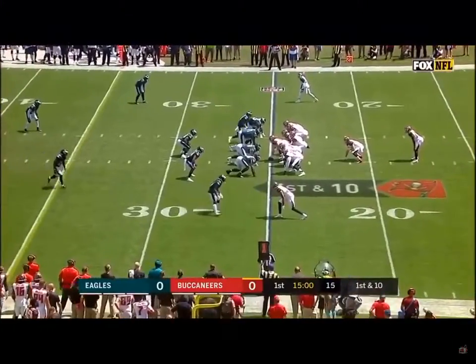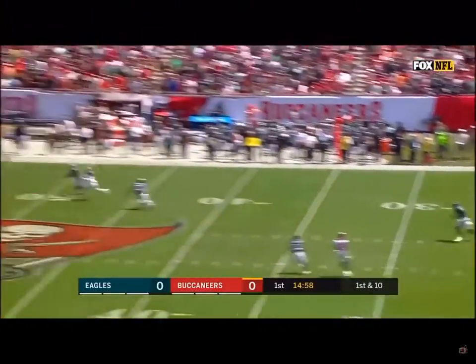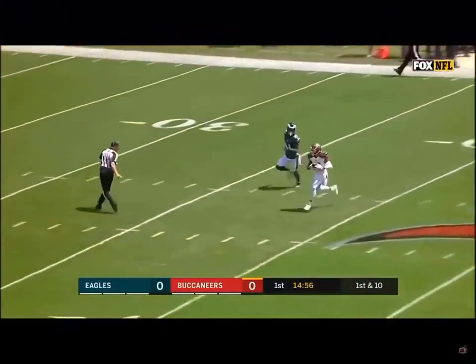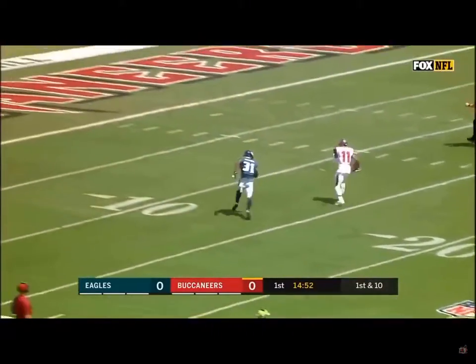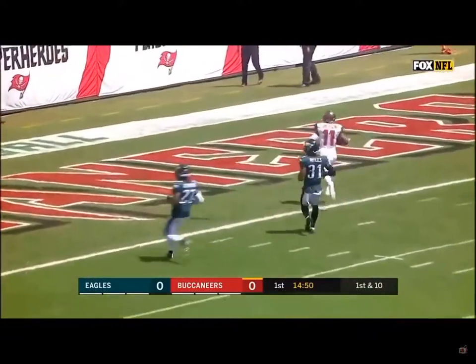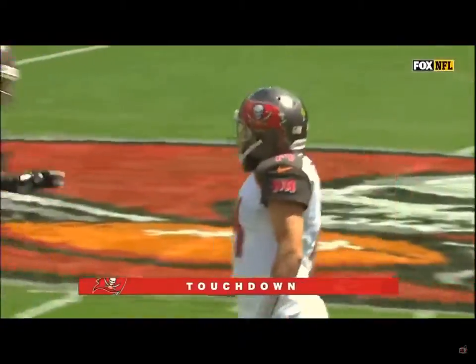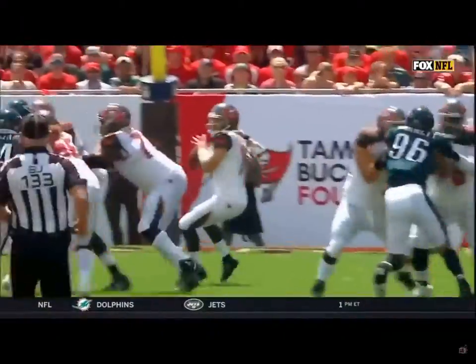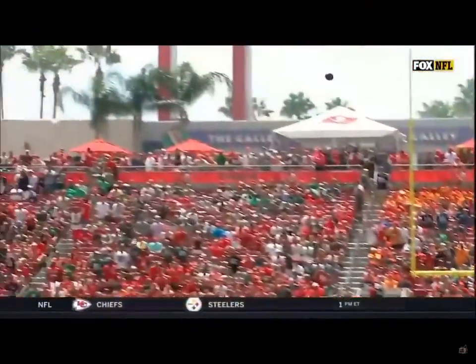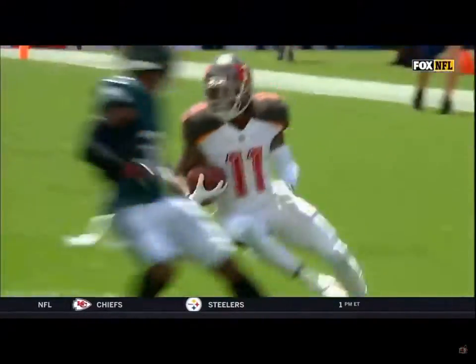Winston suspended for the first three regular season games — Fitzpatrick going deep to Deshaun Jackson on the first play from scrimmage. The former Eagle is inside the 10 and takes it all the way, 75 yards for a Buccaneers touchdown. Deshaun Jackson still has so much speed at 31 years old — couldn't ask for a better start if you're the Tampa Bay Bucs.